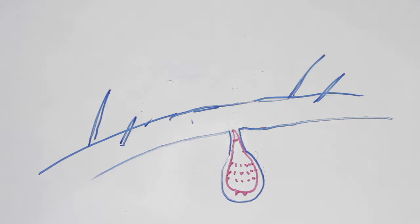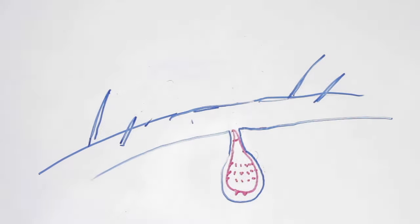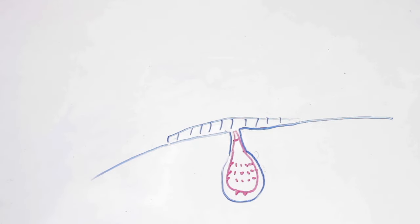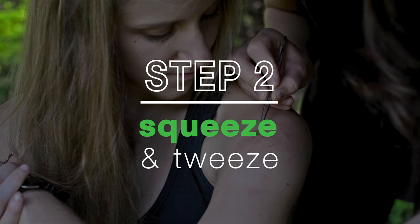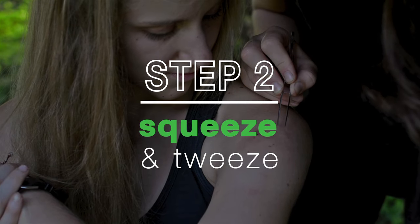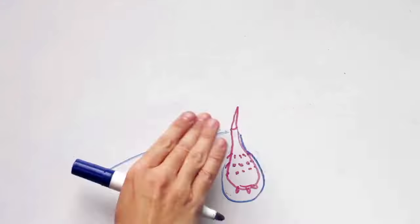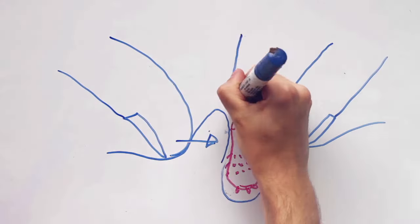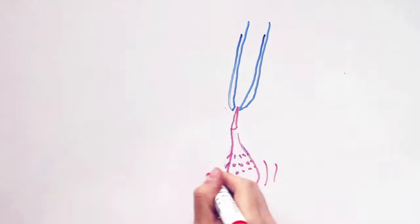The first step in a botfly removal is suffocation. Since the larvae breathes through a respiratory spiracle that pokes out through the host's skin, it is critical that this opening is completely covered. Next, a squeezer and a tweezer must be called upon to assist in the task. If the botfly larvae is not yet dead, it will simply retract its breathing tube and disappear back into its burrow. So it takes a strong pair of hands to maintain the botfly in its position near the skin surface, and another to pull it out at just the right moment.